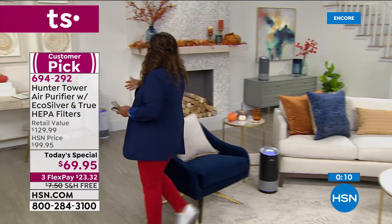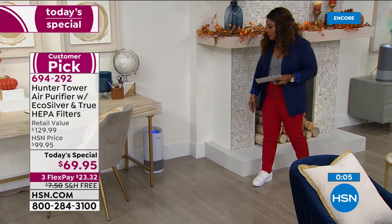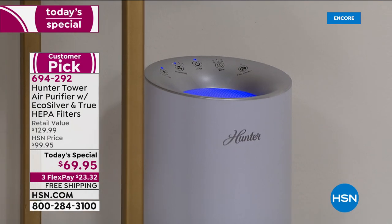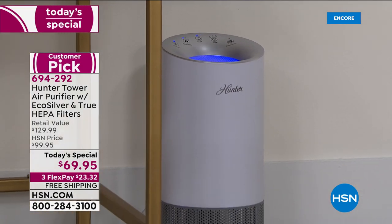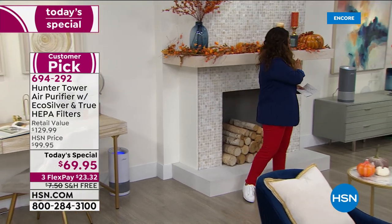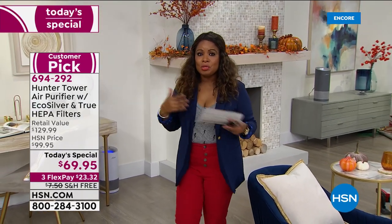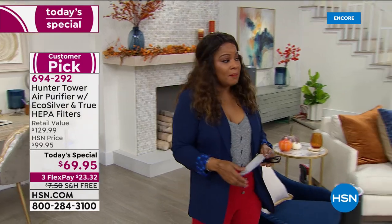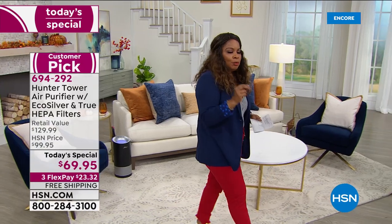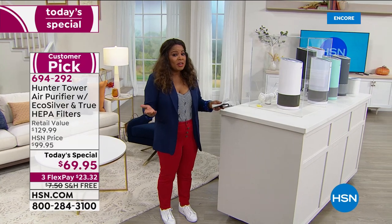Over here we have one in an office setting, just sitting next to the desk — really inconspicuous, super quiet. I personally love that beautiful blue light; you don't have to have it on, but it looks really great, very calming. Den, kitchen, bedroom, even in your garage. Older homes, new homes, basements — this is going to be great. The most affordable Today's Special we're going to offer for an air purifier from Hunter for the rest of the year, with free shipping and handling and $23 gets it home.